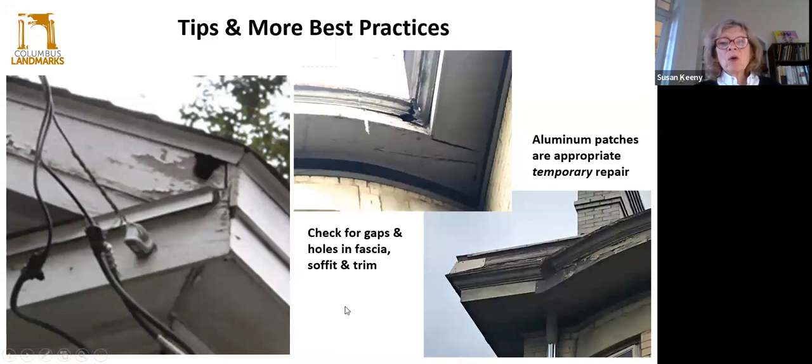Check for gaps and holes in fascia, soffits, and trim. It may take a set of binoculars, but notice even the tiny ones because the tiny ones get bigger, and smaller ones are just an invitation for animal life, insects, critters, and other pests. We live in an urban environment and our animals are used to climbing up and down houses — they spot these holes very instantly. This poor house had an infestation of raccoons. So make sure that even temporarily, an aluminum patch such as this will be an appropriate repair. You just want those holes covered up and protected until proper repair can be done — don't let this go for too long.